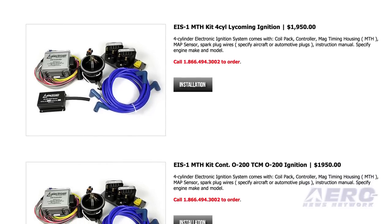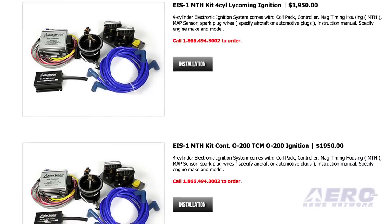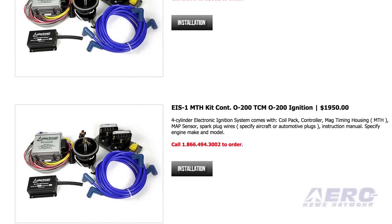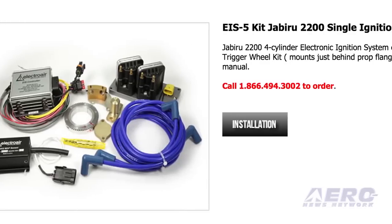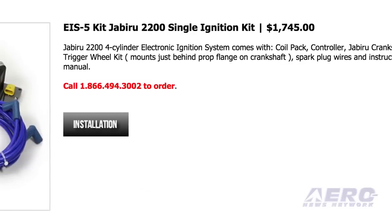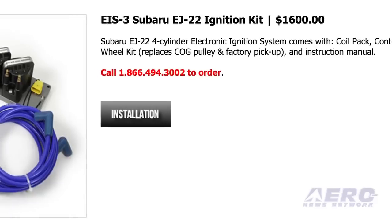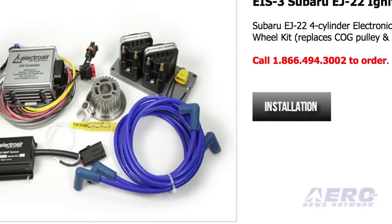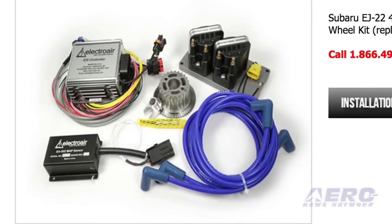In the experimental world, the flexibility available gives owners the opportunity to really tune up engines and get a lot of bang for their buck from the motors on experimental aircraft, so they love the electronic ignition systems. Thanks to Mike Koblick with ElectroAir for taking the time to talk with Aero TV.